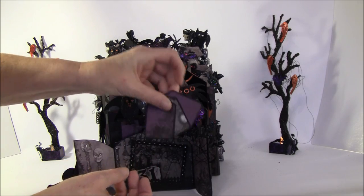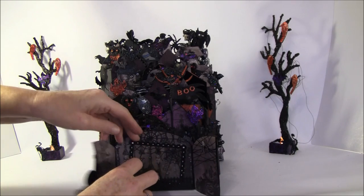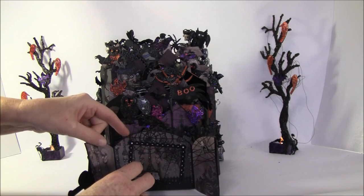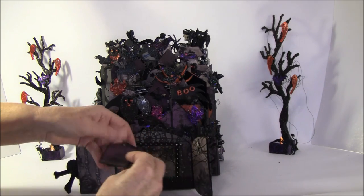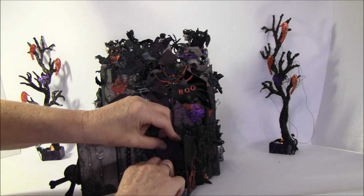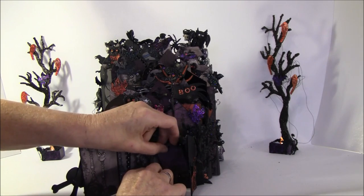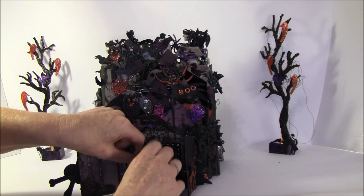Inside here I have some tags — you can do some journaling, put some photos, or anything. There's a little tag here and also a frame behind — an acetate frame. A spider web on top with a scarecrow, and this goes in the pocket here, which I made out of a Martha Stewart punch.